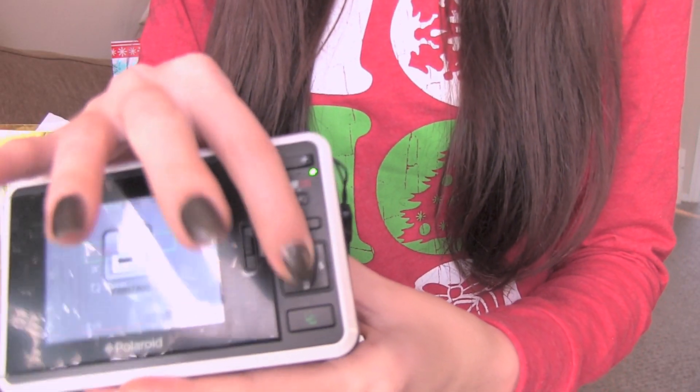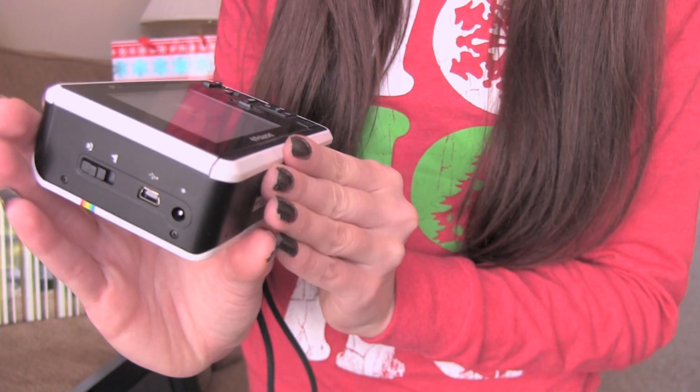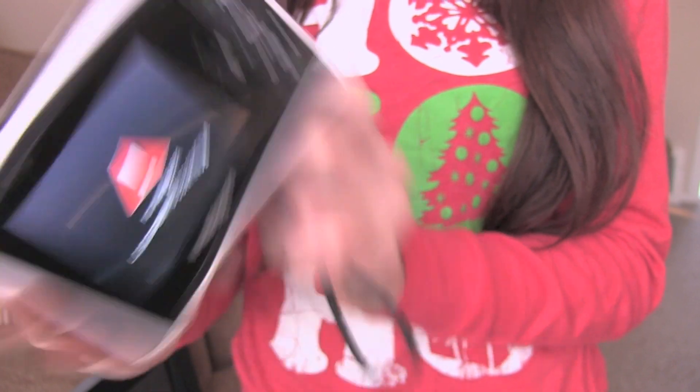You go to print — it's going to come out this side. I'm so excited! Here it goes. No paper... wait a minute. Thank you.